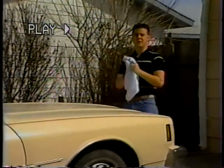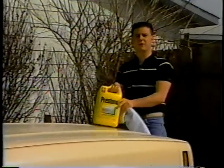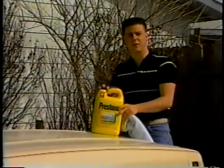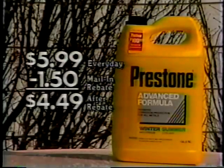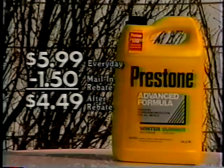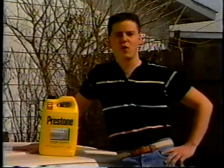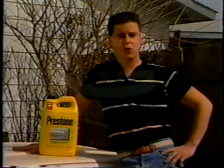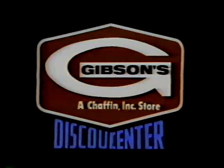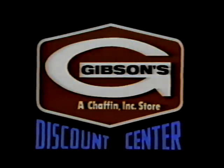Now's the time to get your car's coolant system ready for the summer months ahead with great low prices on Prestone antifreeze and coolant from Gibson's Discount Center. Right now you'll find the advanced formula protection of Prestone for only $5.99 per gallon. Your final cost is only $4.49 after the $1.50 mail-in rebate. So protect your car from corrosion, freeze-ups, and boil-overs with Prestone antifreeze from your local Gibson's Discount Center, where you always buy the best for less every day.